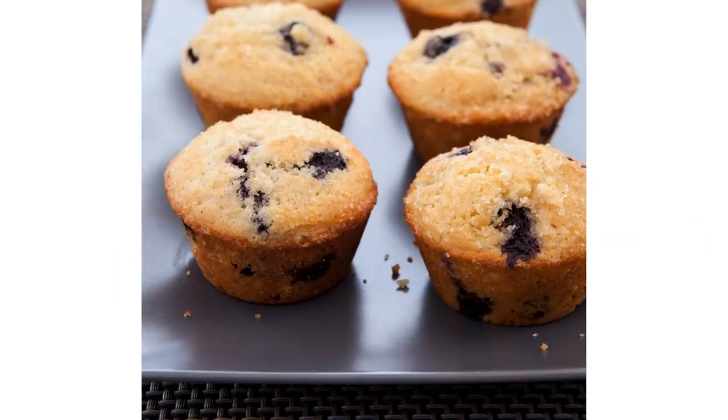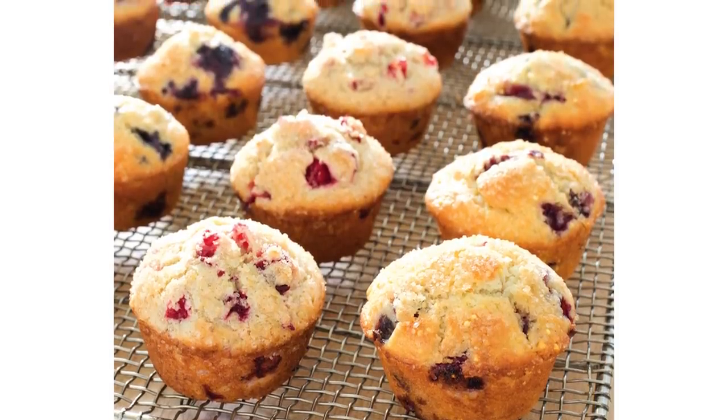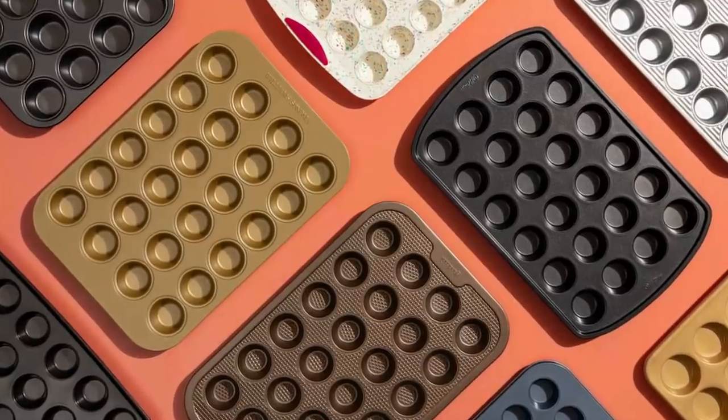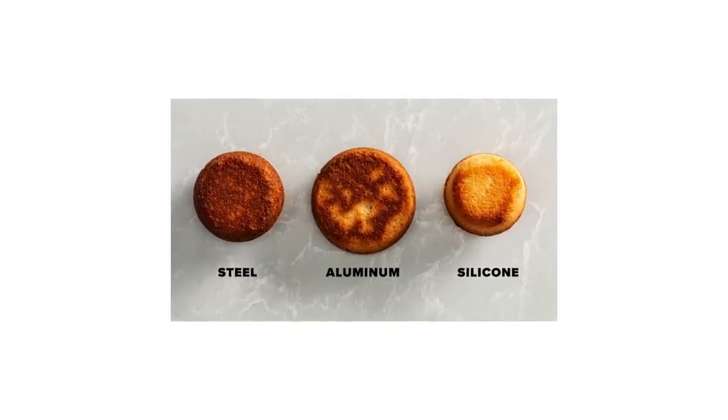Mini muffin tins were another of my most favorite testings we did this year. They make the cutest baked goods, whether you have kids or like to entertain with little bite-sized desserts. I was supposed to bake one thing for today, but I baked three things because I was just having so much fun. We tested a whole bunch of pans — some were steel, some were silicone — and this turned out to be the most important factor. Steel was the way to go for nice, deep, even browning. Aluminum and silicone were both spotty.